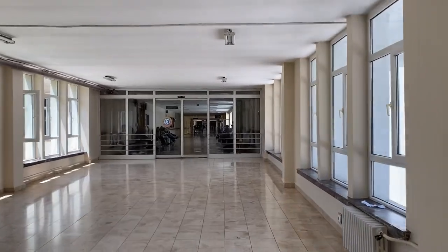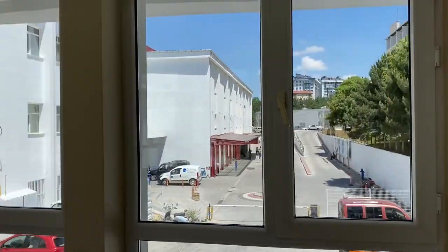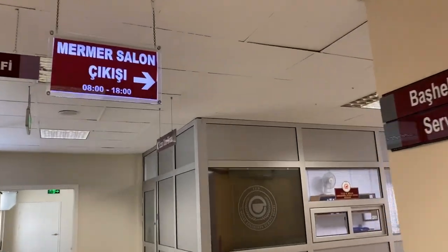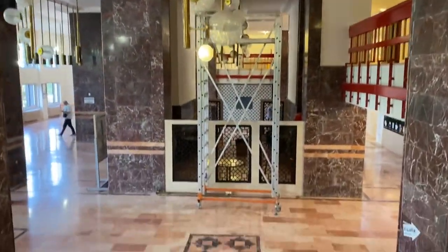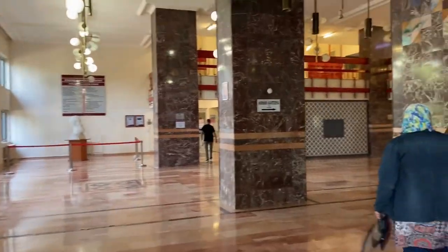Şimdi Temel Tıp'tan hastaneye giriş yapmış bulunmaktayız. Temel Tıp'taki merdivenden bir kat aşağı indiğimizde hastane girişine bağlandık. Arkamda hastane binası var; yani Temel Tıp Bilimlerinden girip hastaneden çıktık. Süper bir olay arkadaşlar.